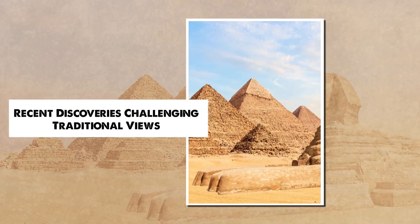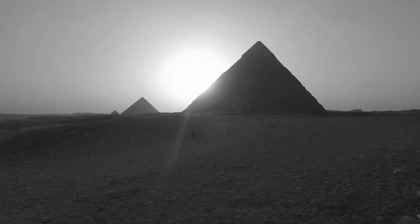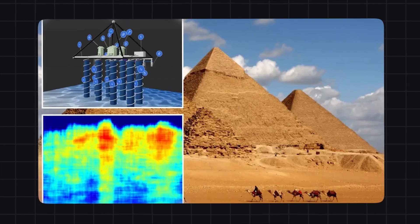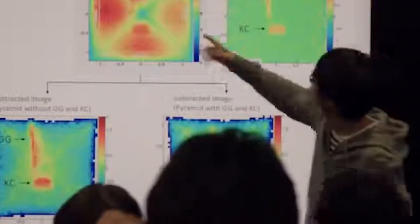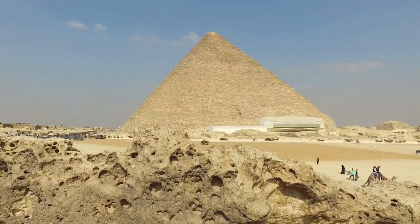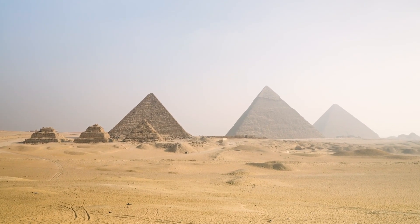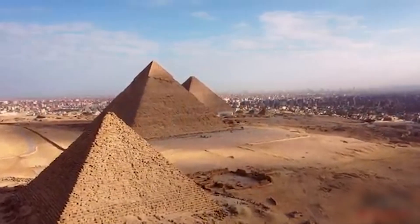In the last decade, groundbreaking discoveries have begun to challenge the traditional view of the pyramids as mere tombs. In 2017, the ScanPyramids project used cosmic ray muon radiography to detect hidden voids inside the Great Pyramid. This non-invasive technology revealed an enormous, previously unknown chamber near the pyramid's main entrance — showing that the Great Pyramid still holds secrets that have eluded researchers for over 4,500 years. The hidden chamber raises possibilities: could it have been a ceremonial space, or might it serve a practical purpose such as redistributing the weight of massive stones above to prevent structural collapse?